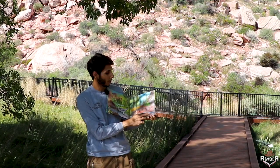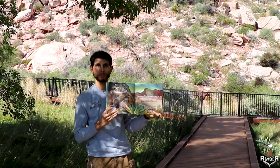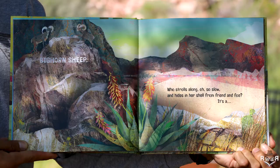Who climbs towering steep canyon walls and walks narrow ledges but rarely falls? It's a bighorn sheep.